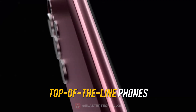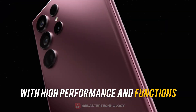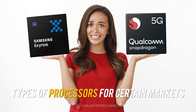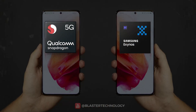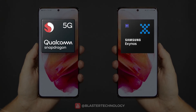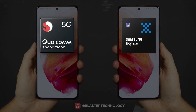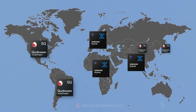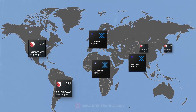Samsung's flagship phones are considered top-of-the-line with high performance and functions. However, they have been quite criticized due to the use of two different types of processors for certain markets — you could have an S20 equipped with a Snapdragon or an S20 equipped with an Exynos, which offered performance differences. This was the greatest displeasure of Samsung fans. Let's see how Samsung ended up using different processors for different markets.